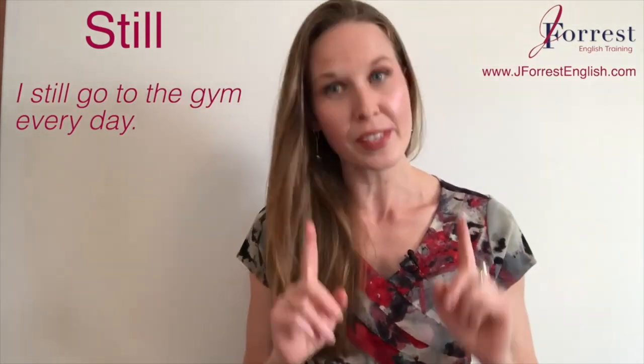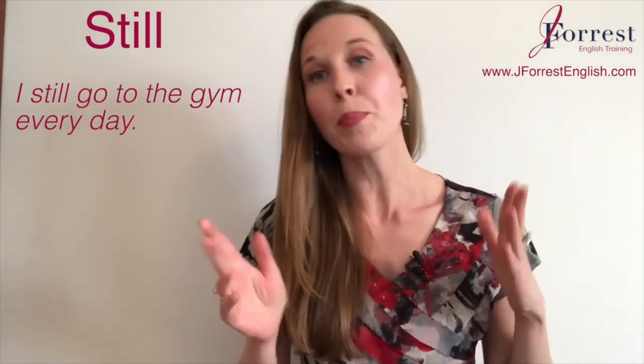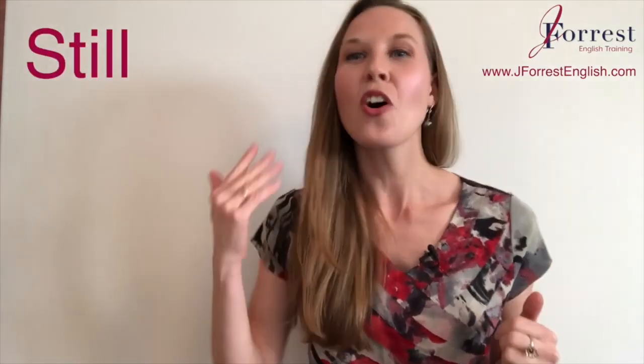Notice the placement of still — just like with already, we put it before the main verb. Now it's your turn to practice. Try a sentence in the present simple and one in the present continuous, and put those in the comments below.